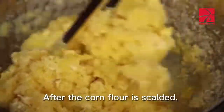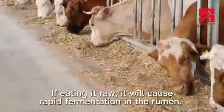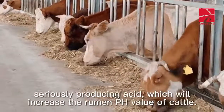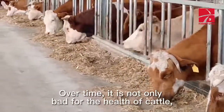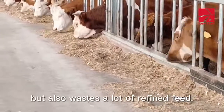After corn flour is scalded, it will stick together as a whole. If eaten in this clumped raw state, it will cause rapid fermentation in the rumen, seriously producing acid and increasing the rumen pH value of cattle. Over time, this is not only bad for the health of cattle, but also wastes a lot of refined feed.